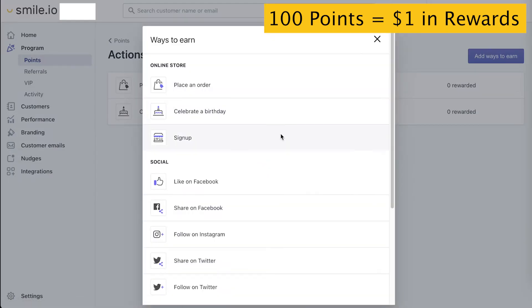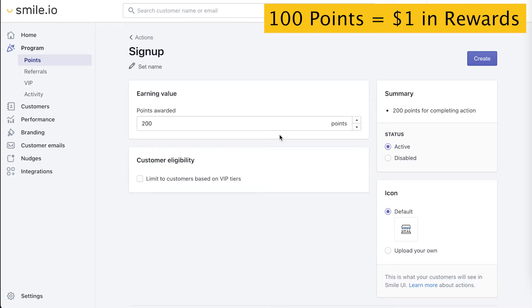Next, we want to incentivize customers to sign up for your store — that's signing into your Shopify, BigCommerce, or Wix store. Let's give them a little bit less than half of the value of the lowest reward. If that reward is a $5 off coupon, 200 points is less than half. This is good because it means the customer has to make at least one purchase before they can get that first reward. We don't want to make it too easy for them.